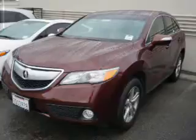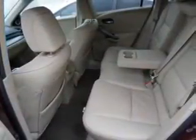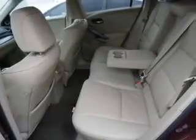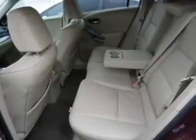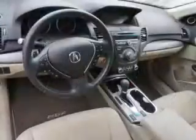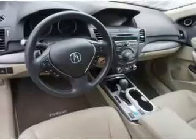Inside you'll find leather seats, heated seats, Bluetooth connectivity, an auxiliary input, steering wheel controls, push-button start, automatic climate control, a backup camera, and curtain head airbags.